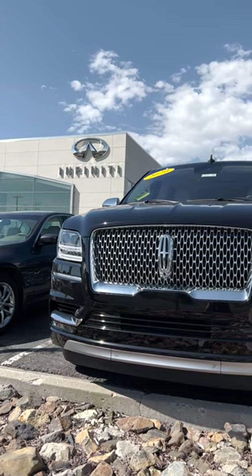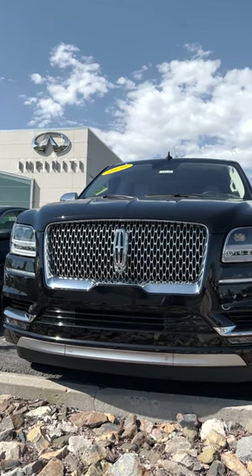You can check out vehicles like the 2020 Lincoln Navigator Black Label at Red Noland Infinity in Colorado Springs.